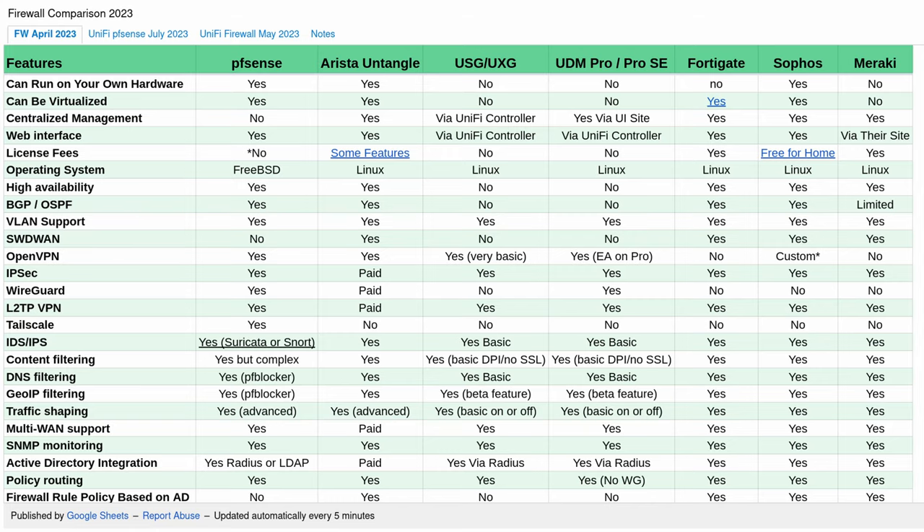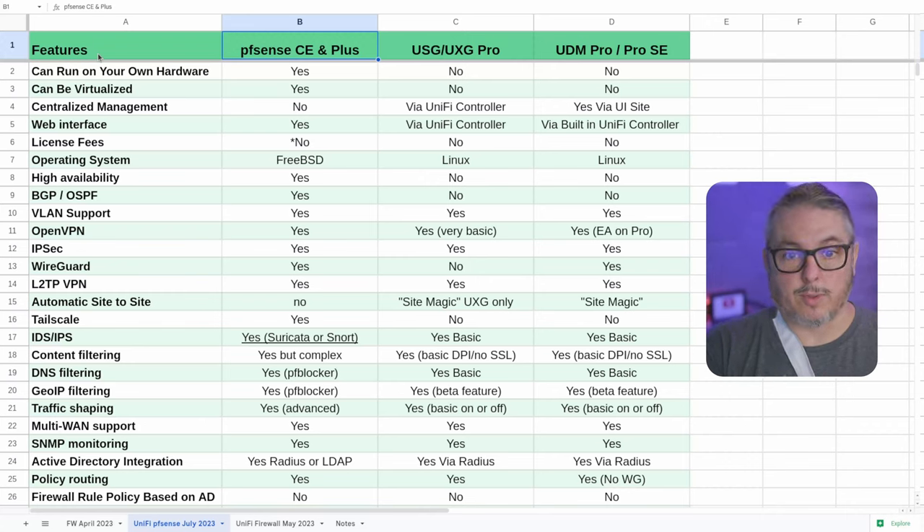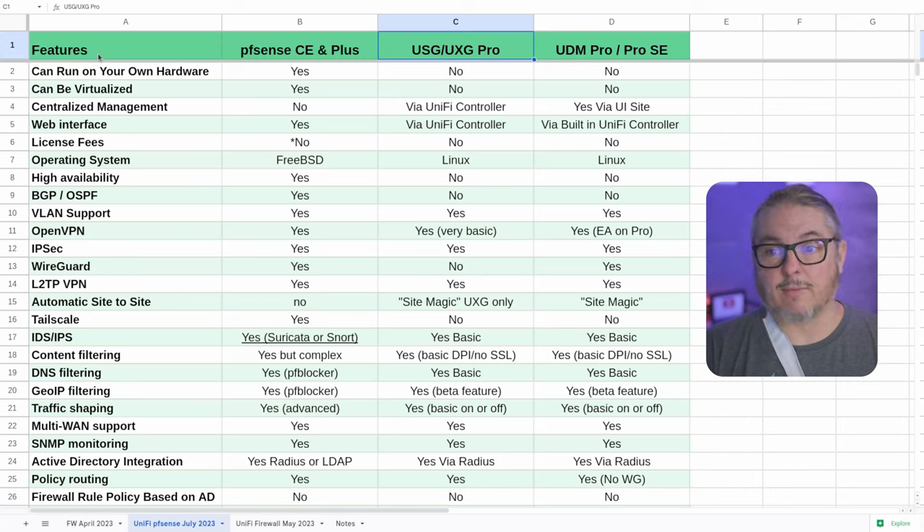Everything's going to be linked down below, including my other firewall comparison video. The first thing I want to do is explain PFSense CE and Plus — all the features we're going to talk about are available on both the Community Edition and the Plus Edition. The USG and UXG Pro are one line of UniFi firewalls, and then we have the UniFi Dream Series: the Dream Machine Pro, the Pro SE, the Dream Wall, and potentially more. Their Dream Series works differently than their USG series.